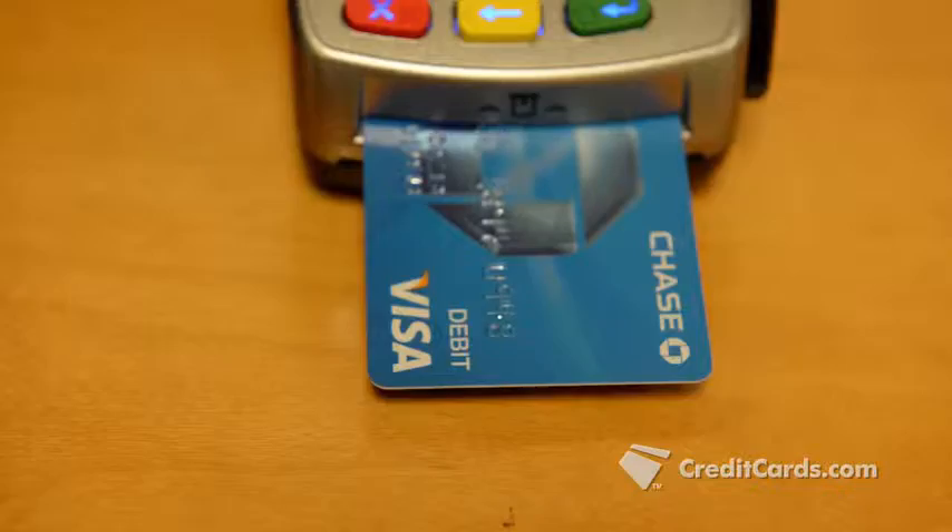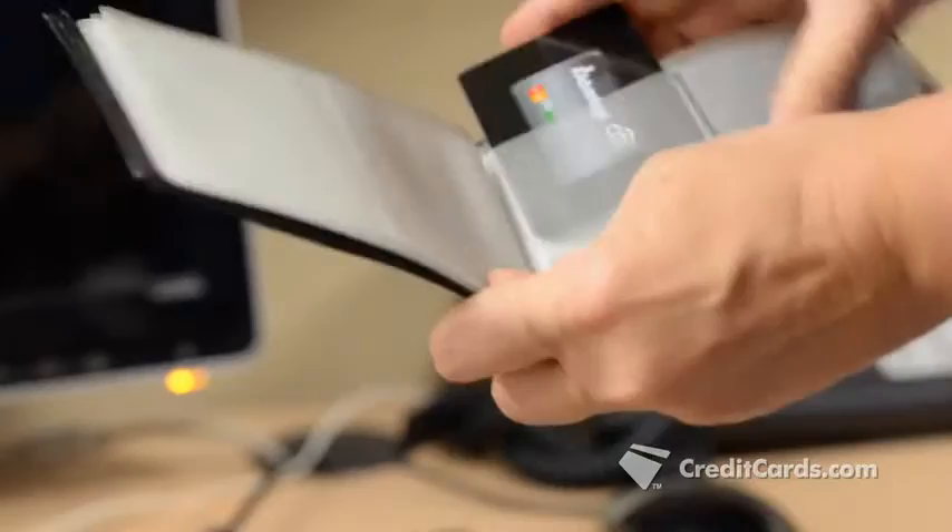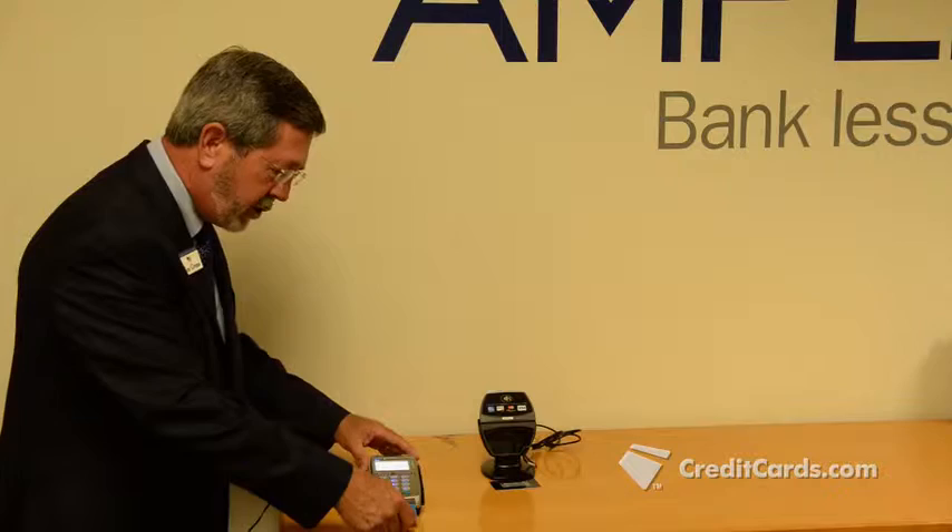The days of having just one kind of credit card that you swipe to use are over. Now we have chips and antennas in our cards and devices to make paying easier and transactions more secure. But understanding the difference between these technologies — EMV, RFID, and NFC — can be confusing. Whether you're inserting your new chip card into a machine, tapping your card against a reader, or making payments through your smartphone, it's good to know just what kind of technology is in your physical or virtual wallet.